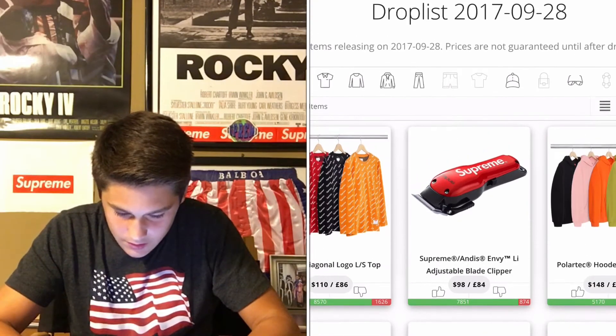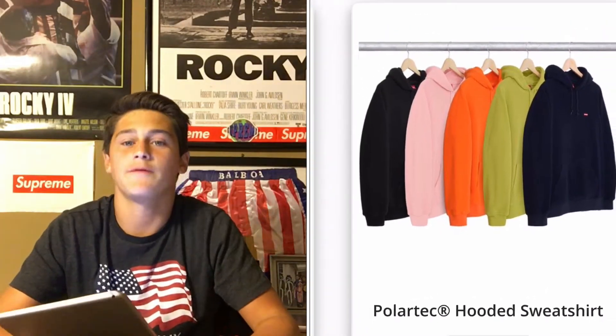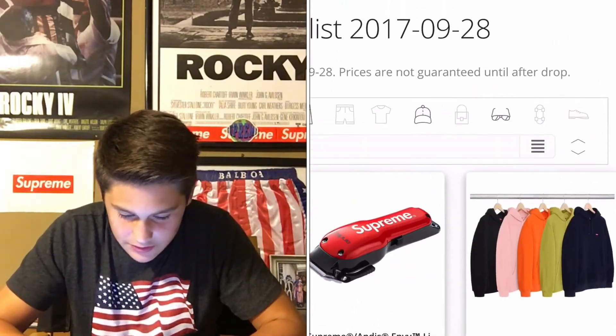What is this? Oh, these are simple hoodies. It's probably some random brand, but this is really simple. I'm not gonna — I would not waste money on this.